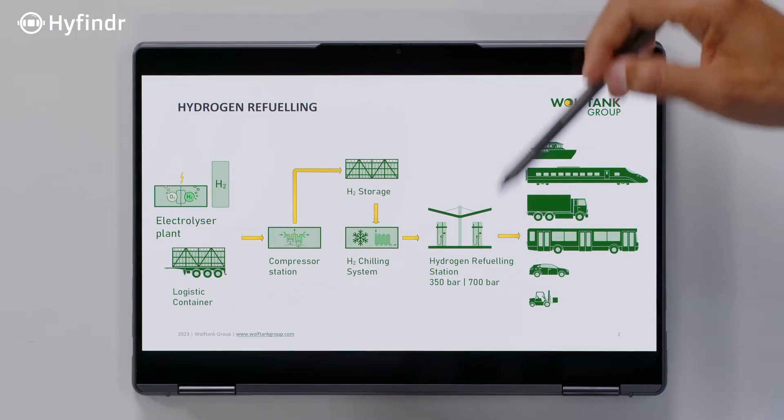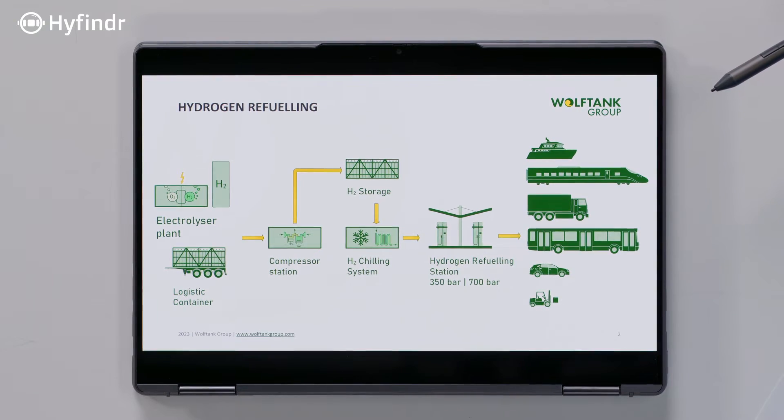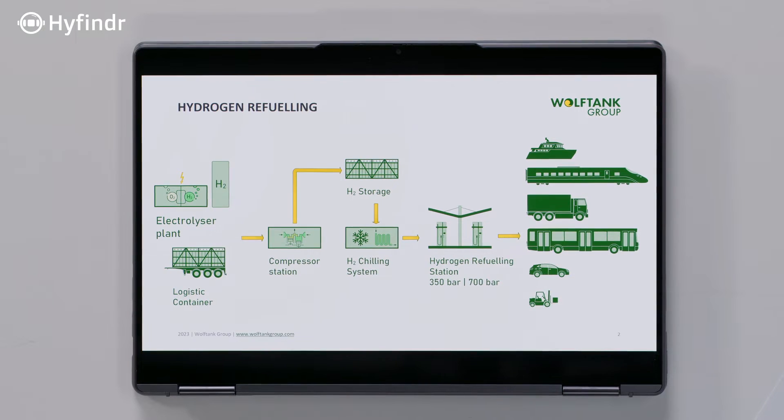Is this for a stationary or a mobile application, or is this just very general? This is very general. Can you take us deeper? So we see on the diagram the different things that play together, but how does this exactly work? Well, there is a big difference to other refueling processes like diesel or gas, because hydrogen behavior involves expansion into the vehicle. It heats up, and you have Type 4 cylinders made of carbon fibers for lower weight, and they have a temperature limit of about 85 degrees.